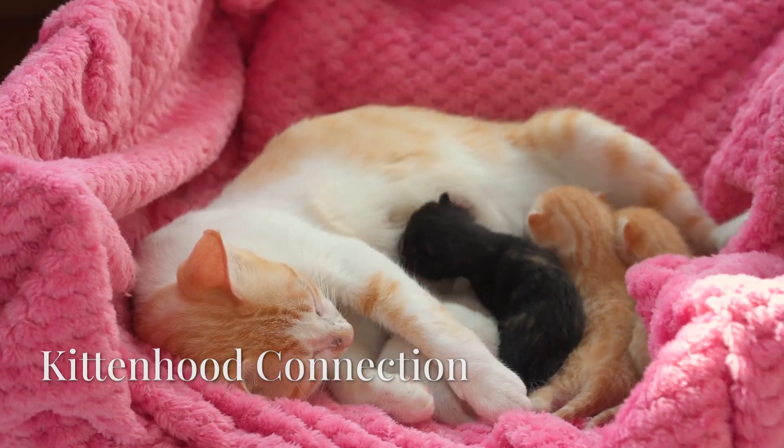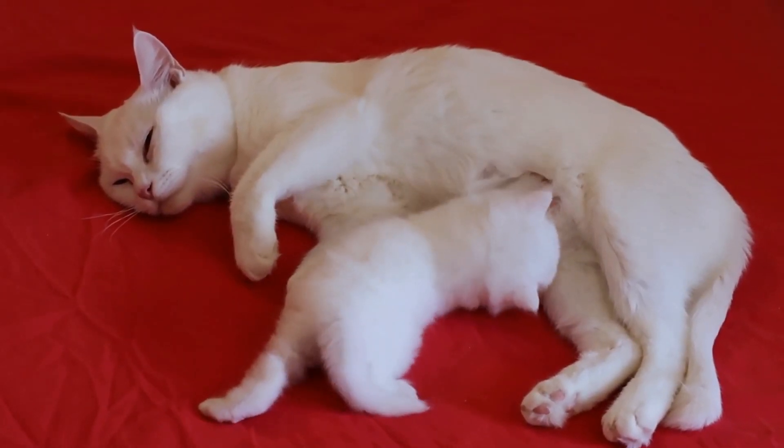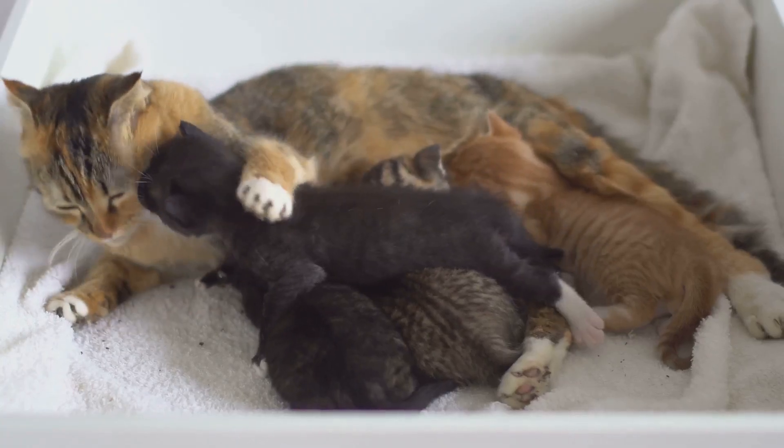When kittens nurse from their mother, they instinctively knead her belly to stimulate milk flow. This action releases oxytocin, often called the love hormone, in both kitten and mother.